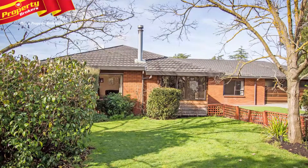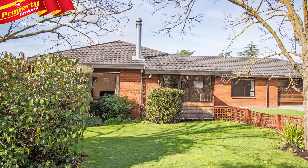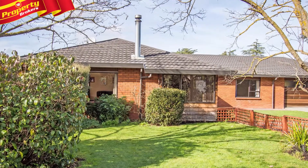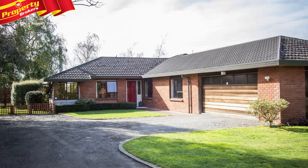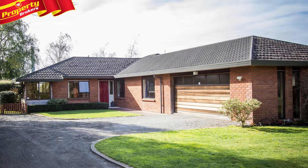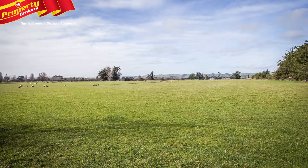Hassle free lifestyle. Rateable value $420,000. If you've ever envisaged living the lifestyle dream without the hassle of maintaining the land, then look no further than this exceptional brick and cedar home that's well appointed on a 1685 square metre parcel on Manaya Road.